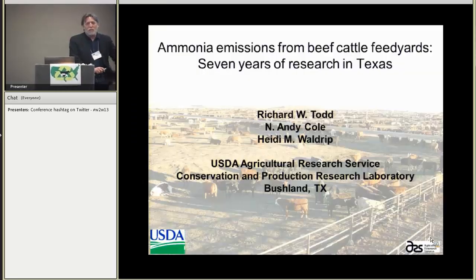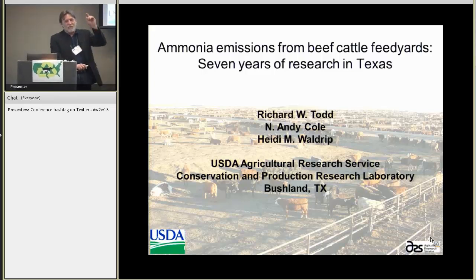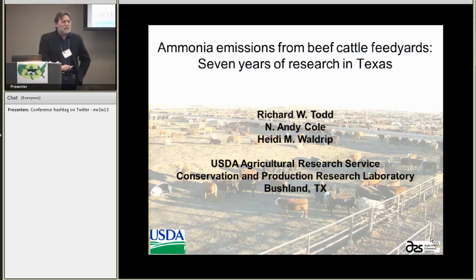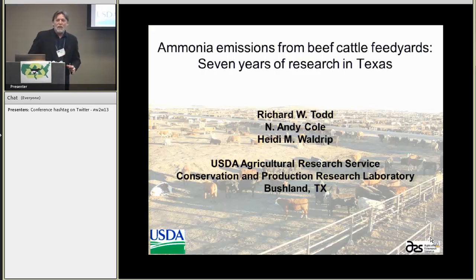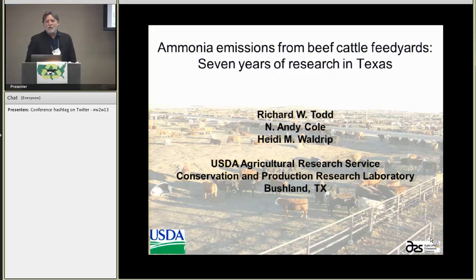When we started this work, we knew almost nothing about ammonia emissions from beef cow feed yards. As a matter of fact, some of the earliest work was done in the feed yard north of here by Hutchinson in the mid-80s, and that stood for a long time as our state-of-the-art knowledge of ammonia emissions from feed yards. So we set out to improve on that understanding, and after looking at ammonia emissions for seven years, we think we have a pretty good handle on what's happening.